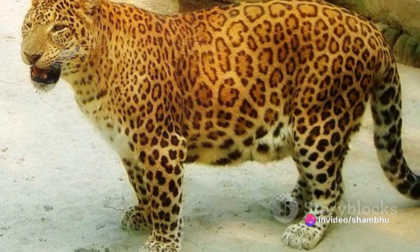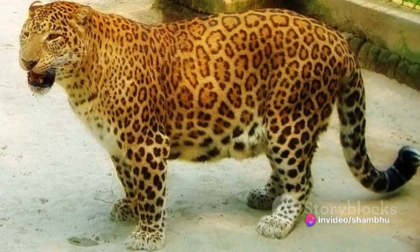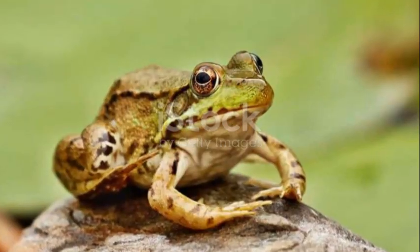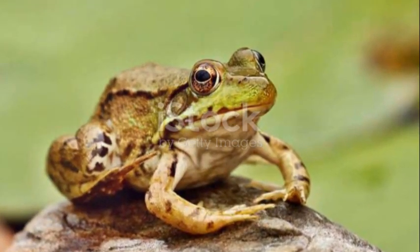So you see, every aspect of the leopard's anatomy — from its muscles and spine to its paws and tail — is specialized for speed. Each element is a piece of a complex puzzle that comes together to create one of nature's most formidable sprinters.